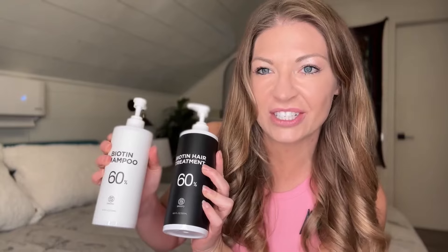I have pretty long thick hair, and finding the perfect conditioner and shampoo combo is often difficult. A company sent me a new set — this is a shampoo and conditioner set with 60 biotin.